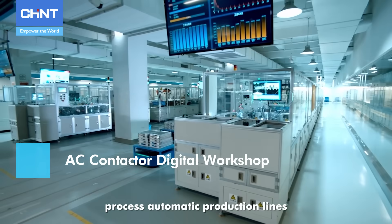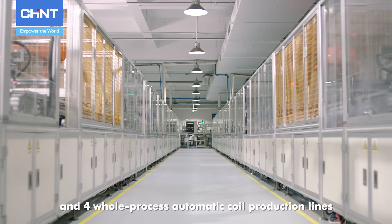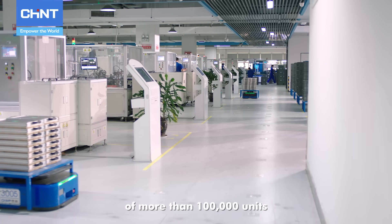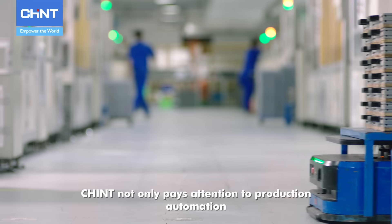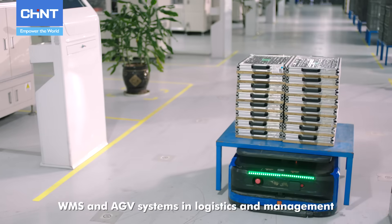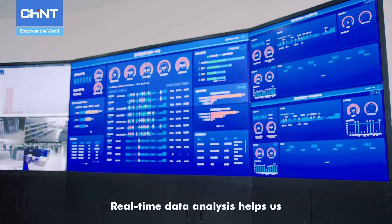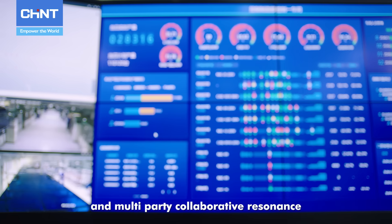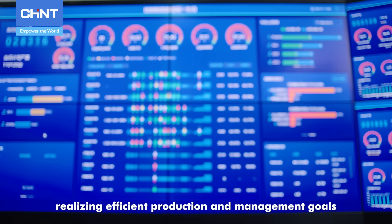Walking into Chint Control Products Factory, there are 7 whole-process automatic production lines for AC contactors and 4 whole-process automatic coil production lines, with a daily production capacity of more than 100,000 units. Chint not only pays attention to production automation, but also integrates MES, WMS, and AGV systems in logistics and management. Real-time data analysis helps make accurate decisions to achieve digital management and multi-party collaborative resonance, realizing efficient production and management goals.